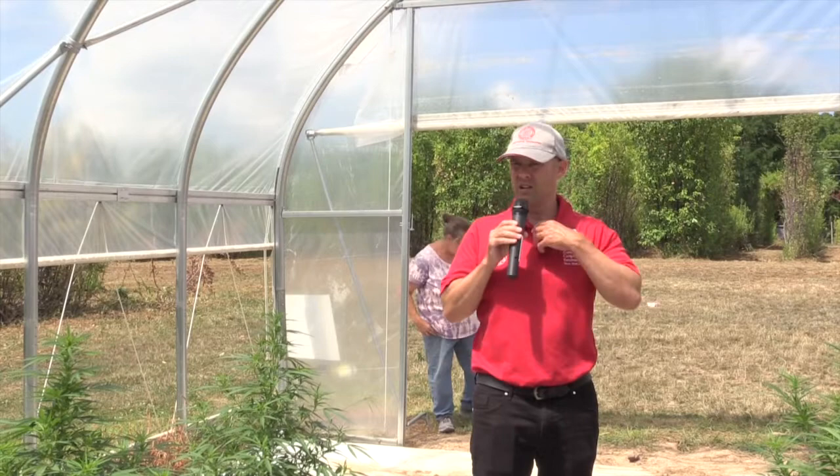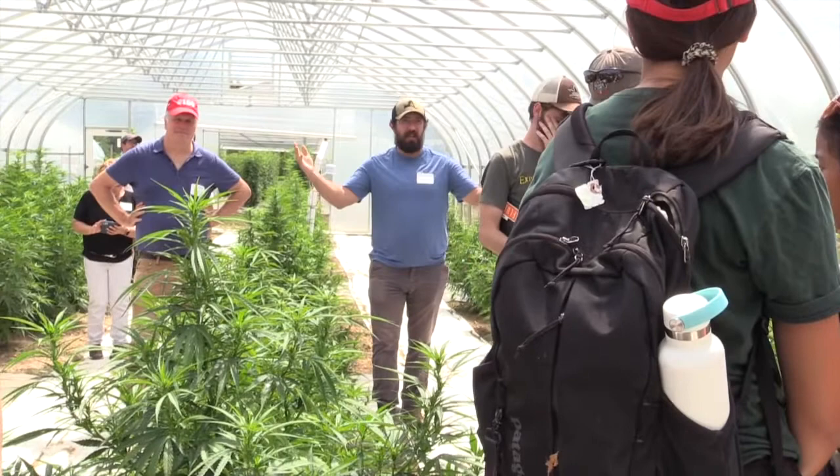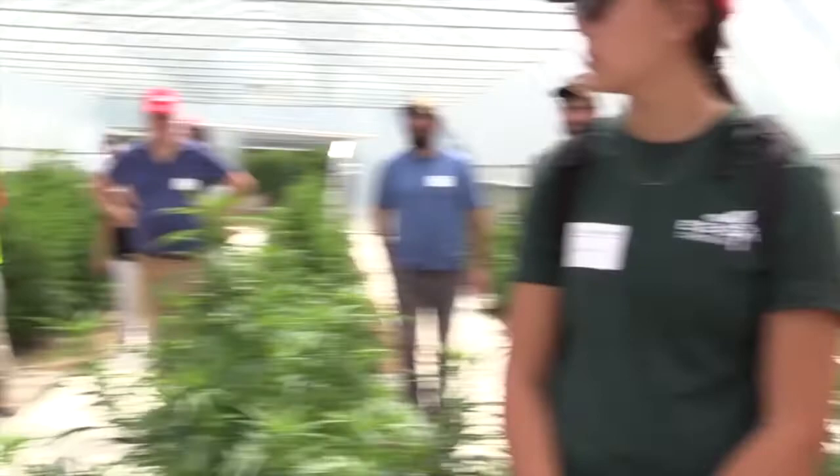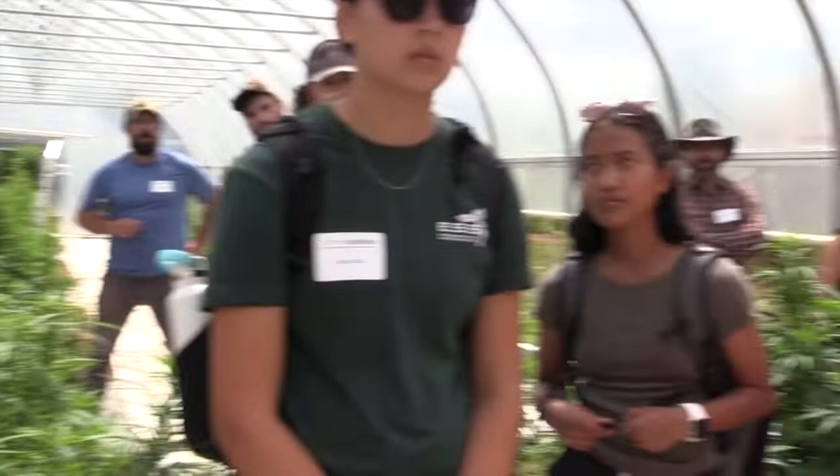Question from the audience: Is this layout standard for most high tunnels or just for trials? It's for trials, but Savannah can address why they chose this layout. Regarding density — I would say we're at suboptimal density here. Part of the discussion this morning is focused on this greenhouse really needing to produce as much cannabinoid flower as possible to justify the investment in steel and plastic versus growing in the field. We want to find the optimal density, and I'd say we're well below it at this point.